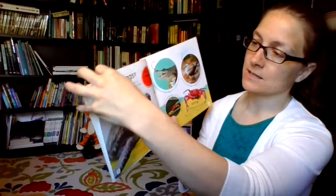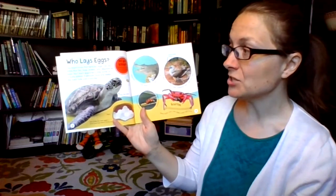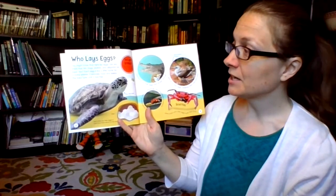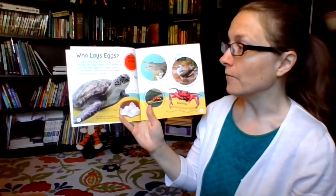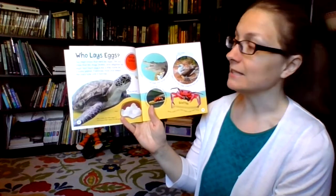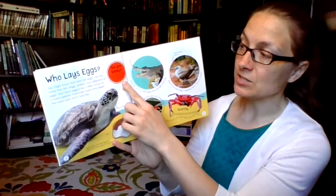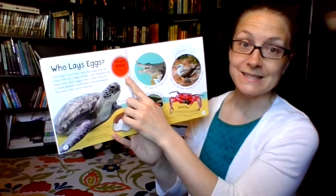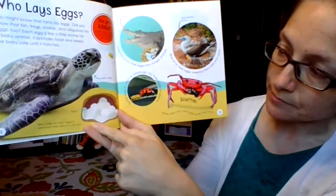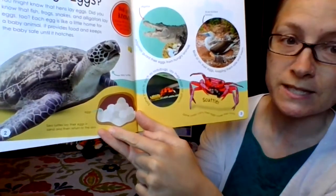These are all about things that hatch out of eggs, usually in the spring. Who lays eggs? You might know that hens lay eggs. Did you know that fish, frogs, snakes, and alligators lay eggs too? Each egg is like a little home for a baby animal — it provides food and keeps the baby safe until it hatches. Did you know some fish lay more than 1,000 eggs at a time?